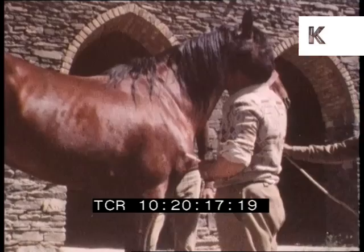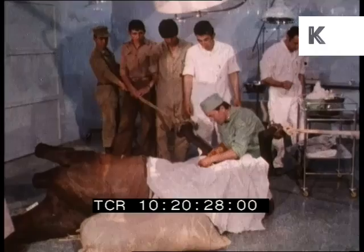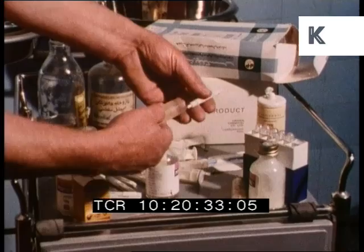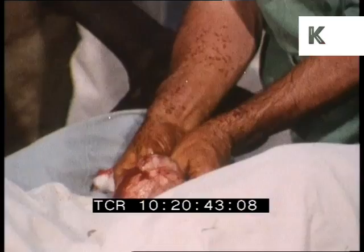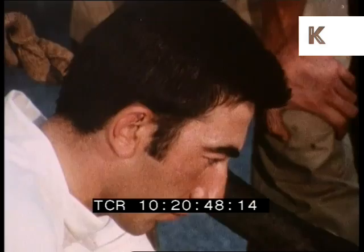Now there's a chance for proper veterinary attention to the damage inevitably caused by the long journey. Veterinary care of a very high order is now available in Iran, owing to the existence of several centres of veterinary and agricultural education. This operation is for the reduction of an inguinal hernia in a valuable horse.